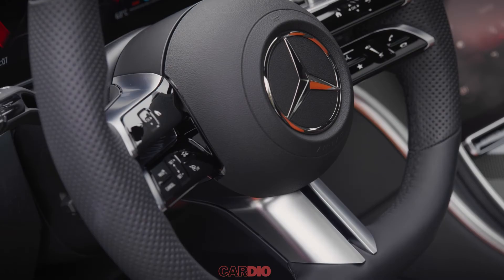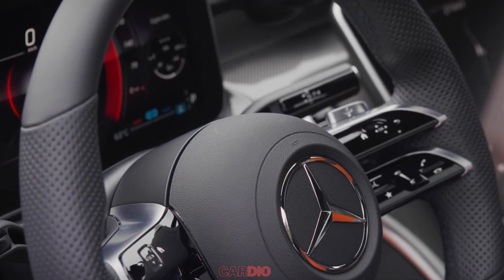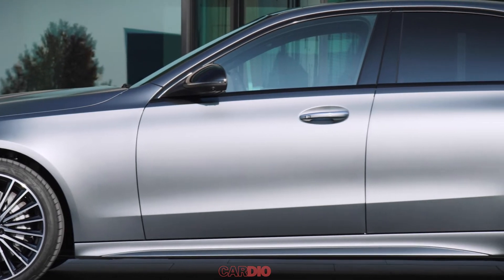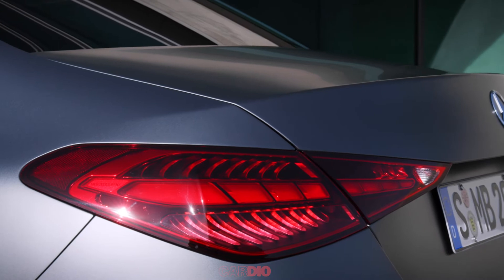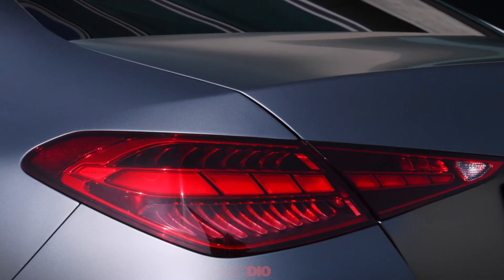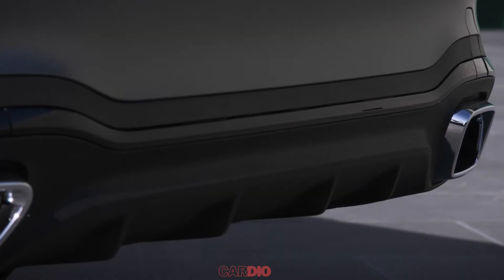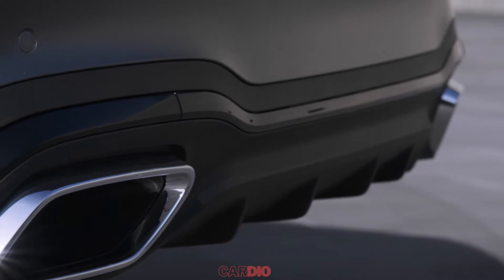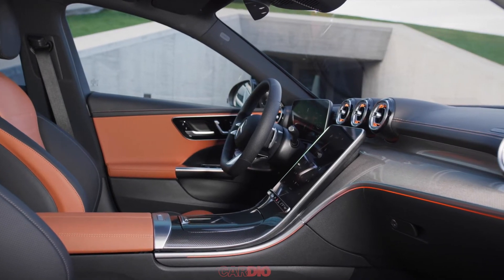The engine range will cover a turbocharged 2.0-liter 4-cylinder with 258 PS and 400 Nm of torque. It could be joined by a turbocharged 3.0-liter inline-6 with 435 PS and 520 Nm of torque. There may also be a plug-in hybrid variant with a combined output of 313 PS.